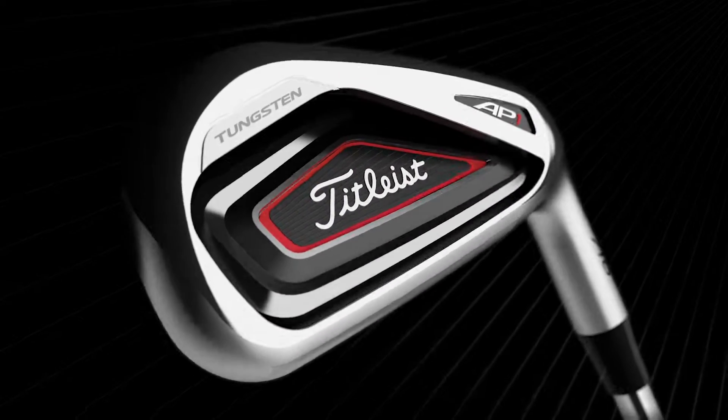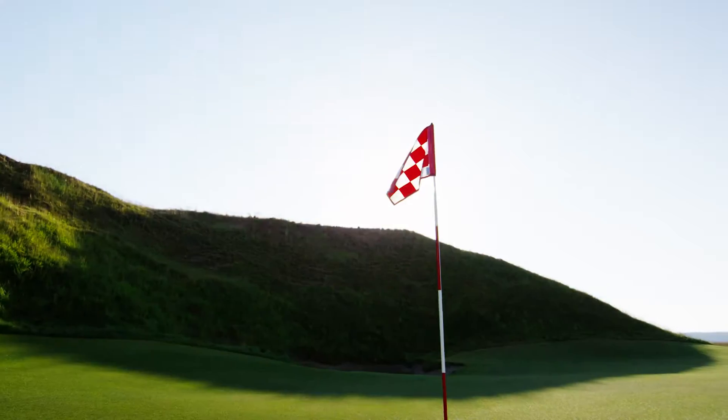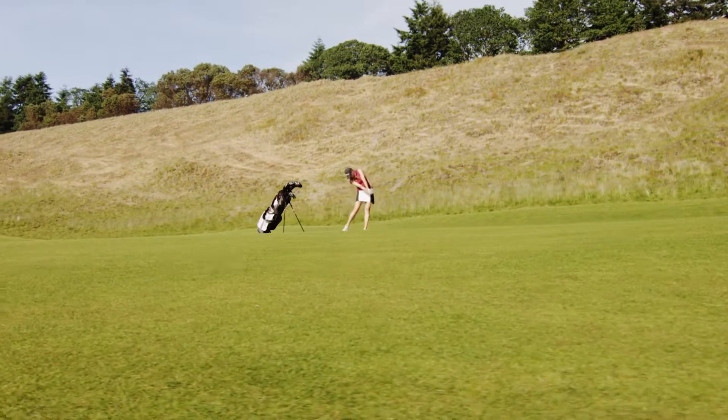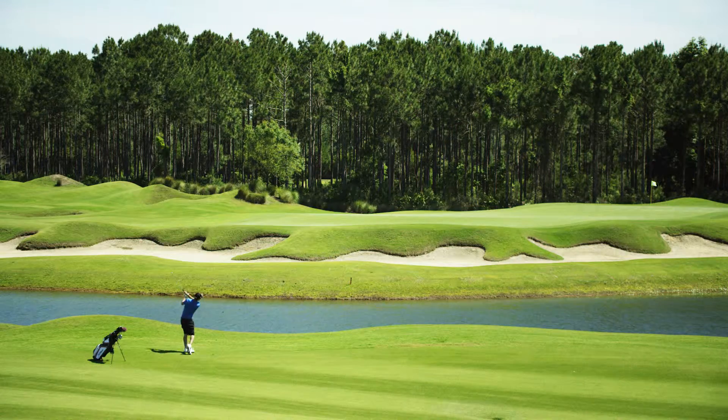The 716 AP1 — for golfers seeking maximum distance and maximum forgiveness. You want distance and forgiveness, and with these new irons, that's definitely what you get.